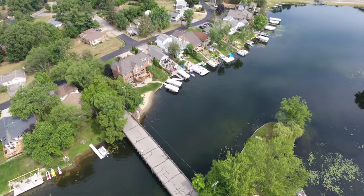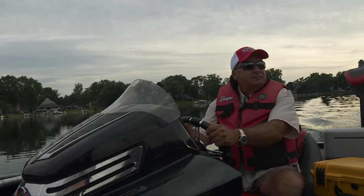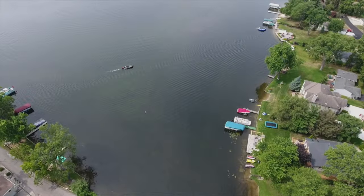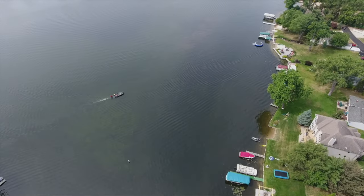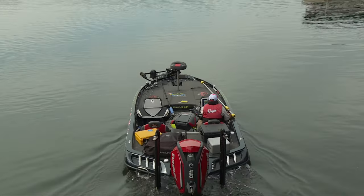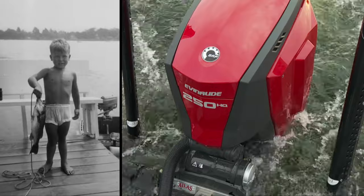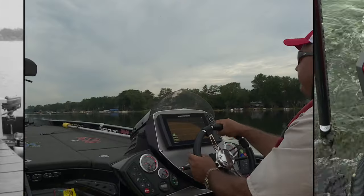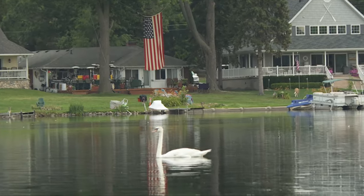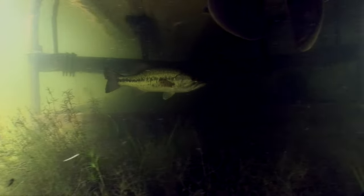Heavily inhabited all-sports lakes present bass, and those that seek them, a wealth of visible cover during the summer months. The abundance of docks, pontoons, and boat lifts provides structure and an overhead canopy. Today, Kim sets out on the lake where he developed his passion towards the sport at an early age. Although he no longer fishes in his whitey tighties, he's confident as to where to locate fish in his current attire.